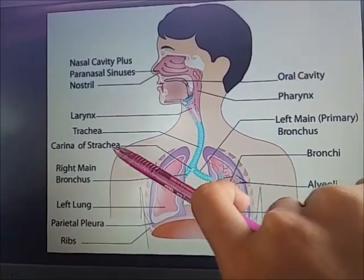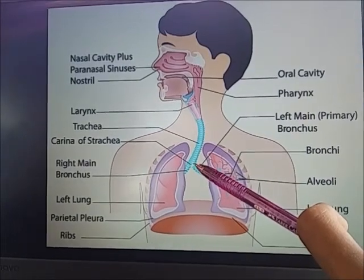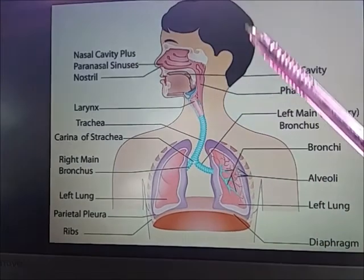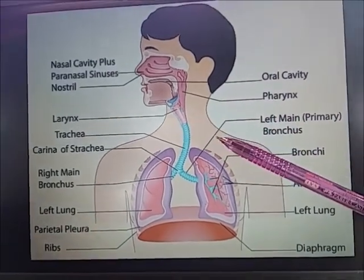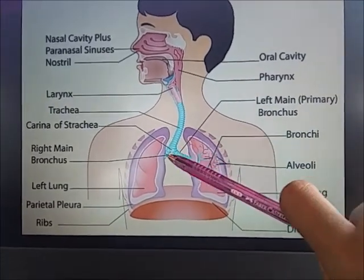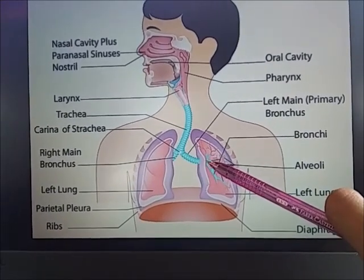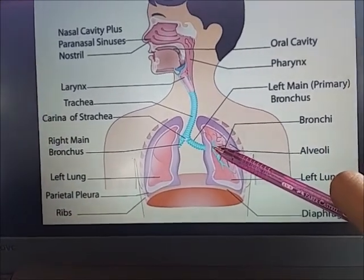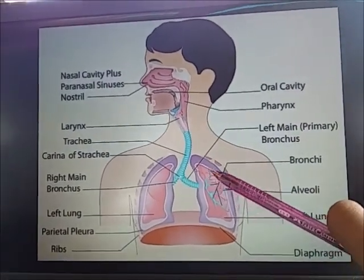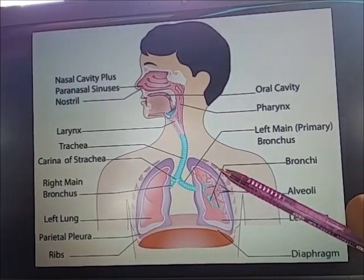The carina of the trachea is a ridge at the base of the trachea, or windpipe, that separates the openings of the right and left main bronchi — large air passages that lead from the trachea to the lungs. It is also called the tracheal carina.